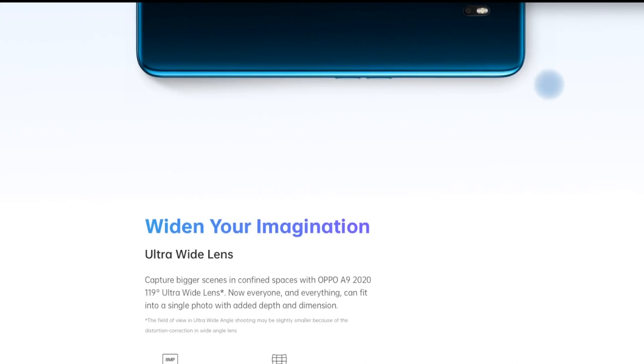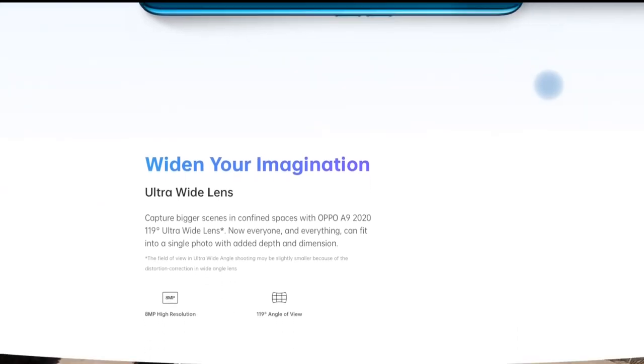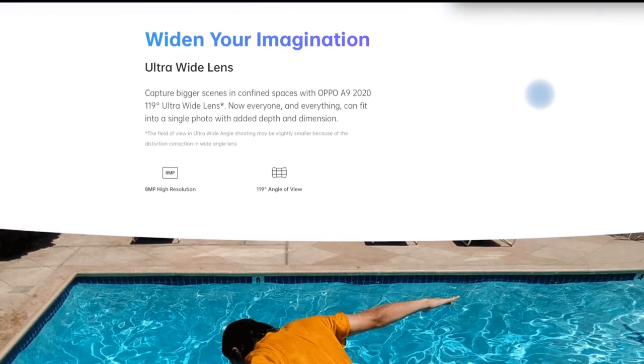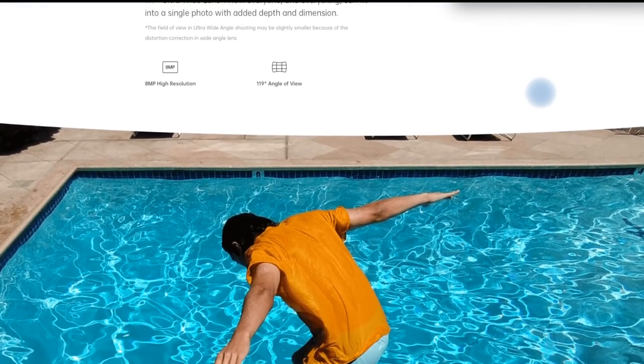The Oppo A9 2020 is priced at Rs 16,990 for the base model with 4GB RAM. The 8GB RAM variant, on the other hand, is priced at Rs 19,990.